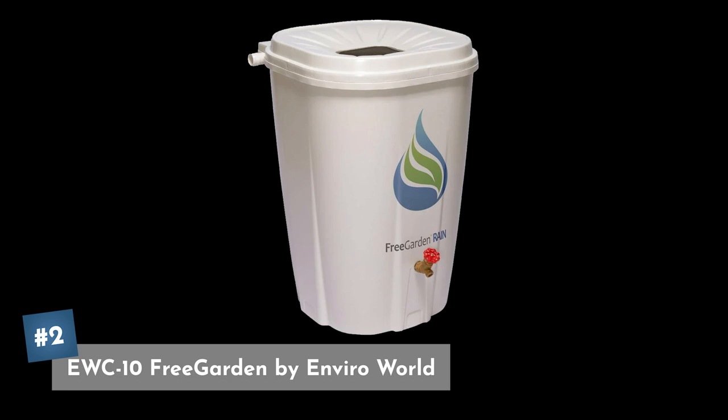Coming in at our number two pick is the EWC10 Free Garden rain barrel by Enviroworld. This is an injection-molded 55 gallon rain barrel so it should last quite a long time. It has a powder-coated stainless steel filter on top that keeps out debris, bugs, and mosquitoes, and an overflow hose you can redirect to control overflow when you get too much rain. You can pick this one up for only about $127.